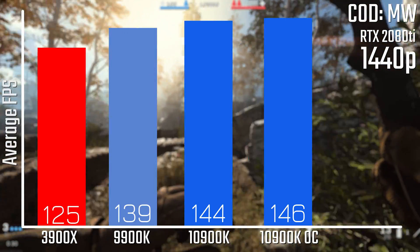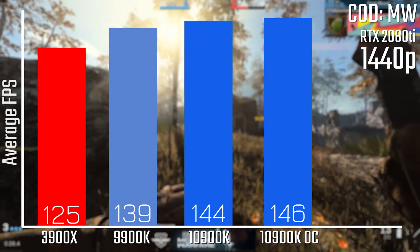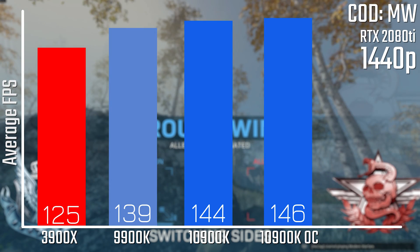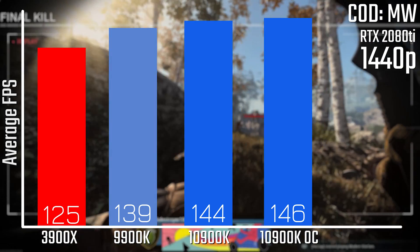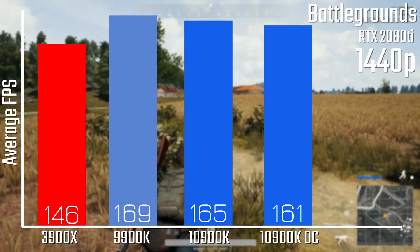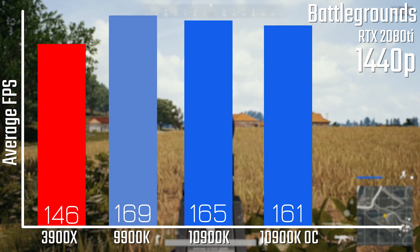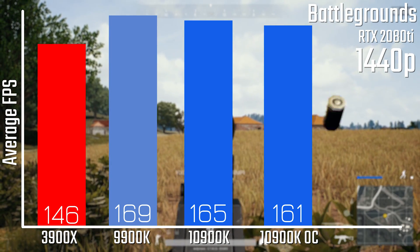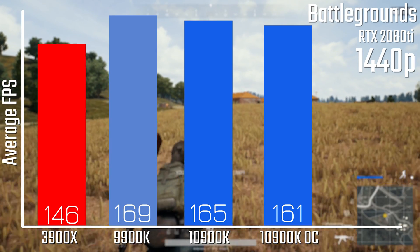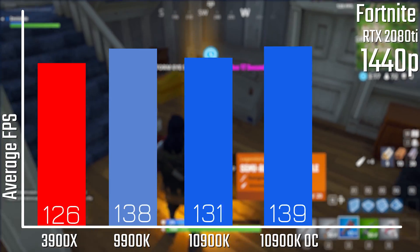When it comes to Call of Duty: Modern Warfare, the results are a little clearer — you're looking at a 16% improvement going from the Ryzen chip to the new i9, and a very slight further improvement if you overclock it. When it comes to PUBG, a very similar story: the discrepancies between the new and old chips are within margin of error, and you're looking at a 13% improvement if you went from the Ryzen chip to the new i9.